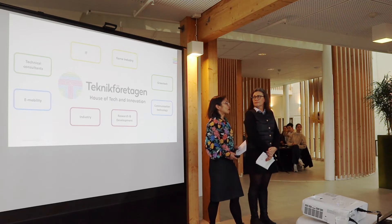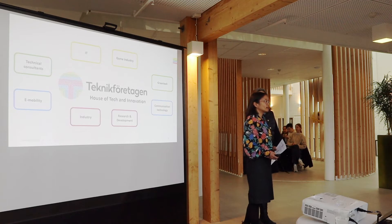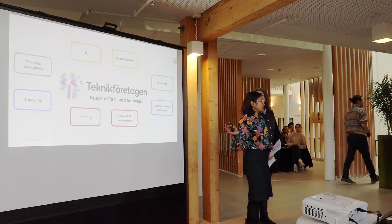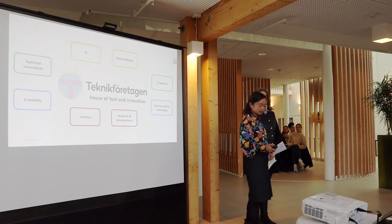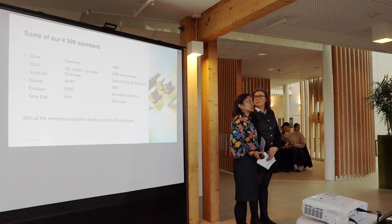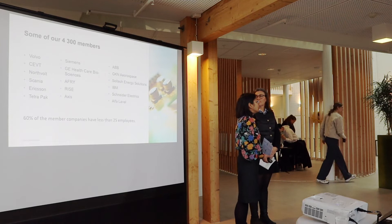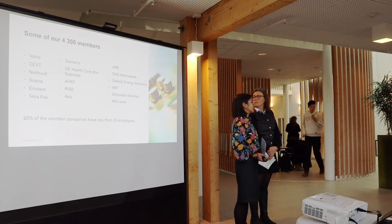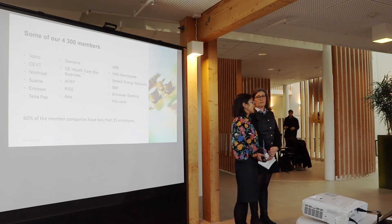We are a non-profit employer organisation that represents companies within the technical industry and the tech industry. We have about 4,300 members at Teknikföretagen and you might recognise some of them. Some of them are really large companies, but most of them are small and mid-sized companies where 60% have less than 25 employees.